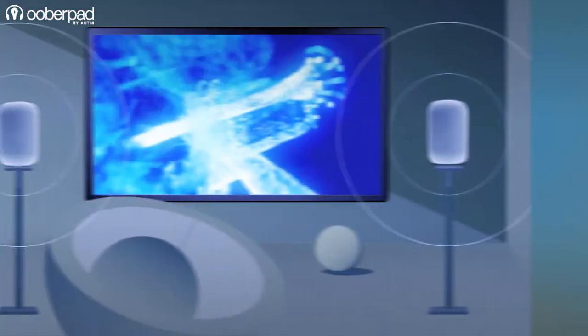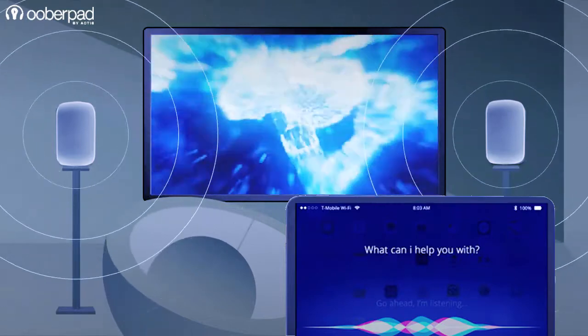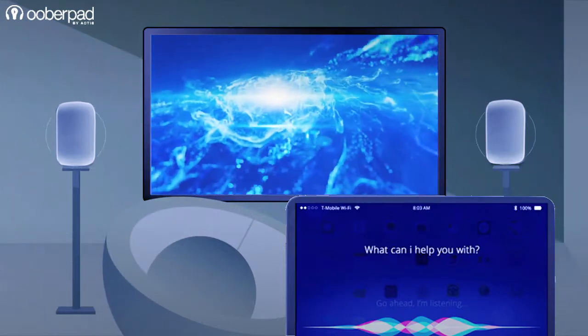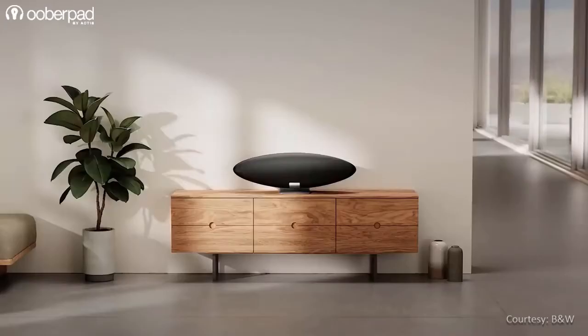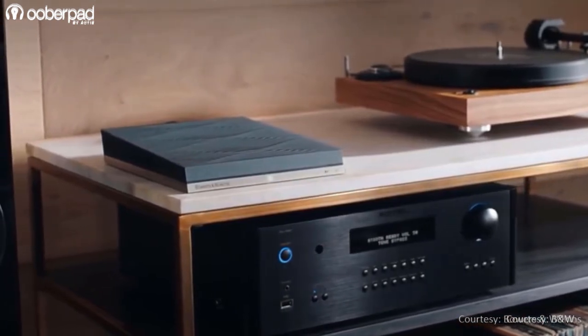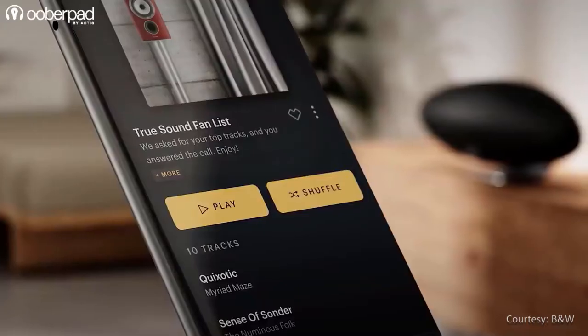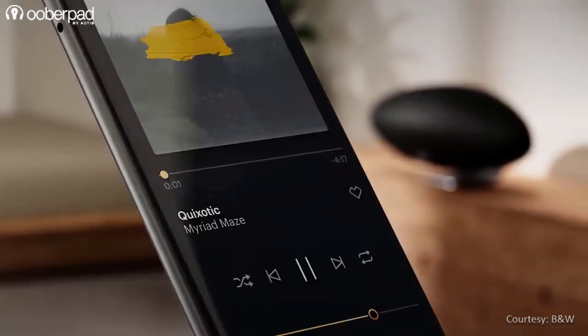Other benefits of Apple AirPlay 2 include improved audio buffering, integration with Siri voice control, and multiple control access across iOS devices. Many speaker manufacturers are incorporating AirPlay 2 into their home audio products. As of today, plenty of recent audio-video devices support either AirPlay or AirPlay 2, which becomes really handy for all your home entertainment needs and brings all your controls in your hand.